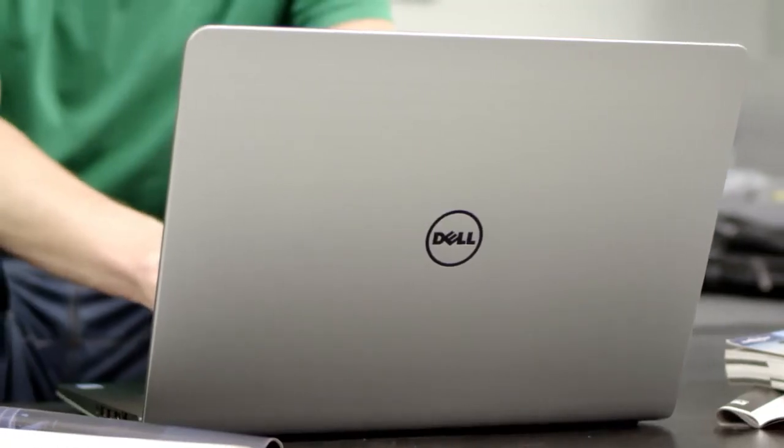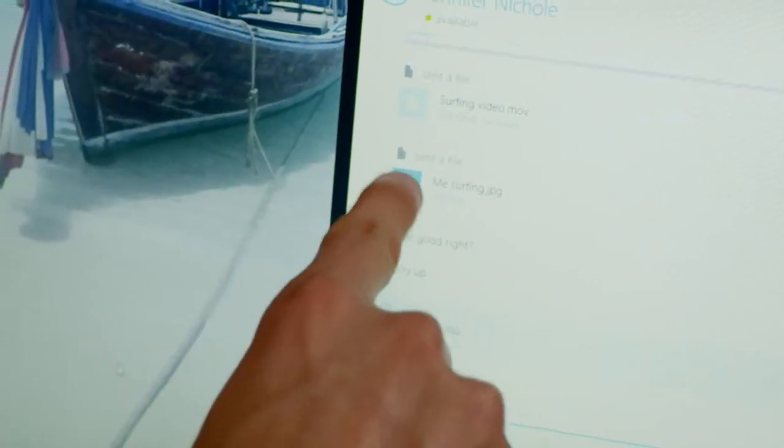The Dell Inspiron 14 5000 series laptop. Feather light and less than an inch thick, it's portable enough to go wherever you have to go.